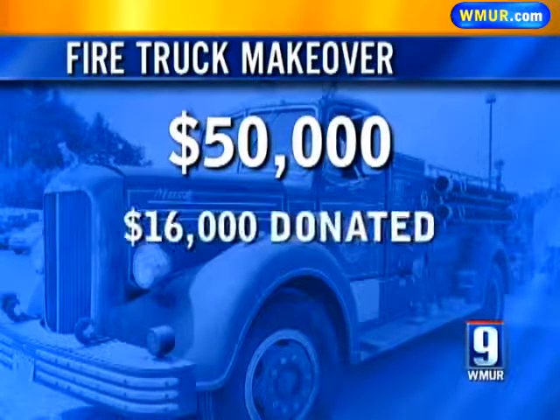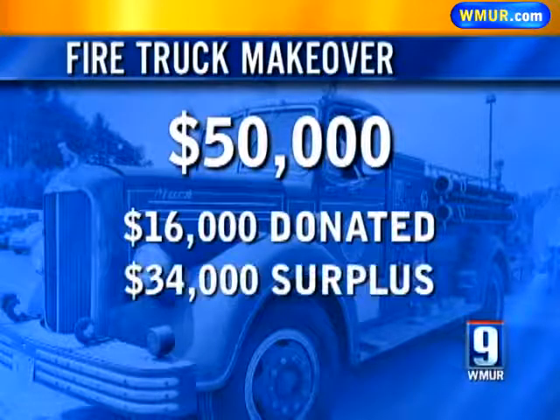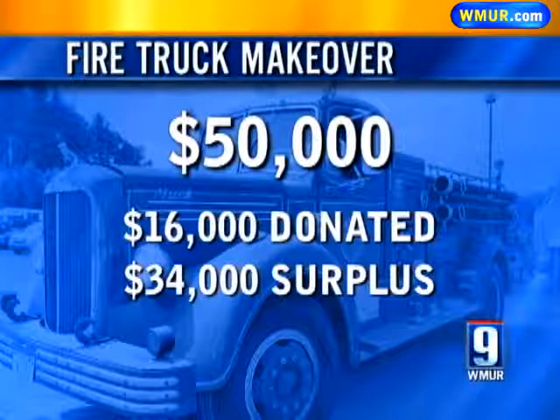$16,000 of the cost has been donated, but $34,000 will come from the fire department's budget surplus from last year — a decision that was approved Wednesday night by the city council.